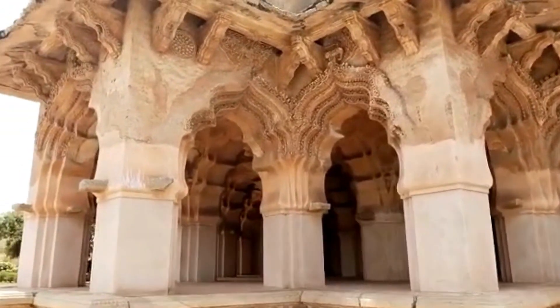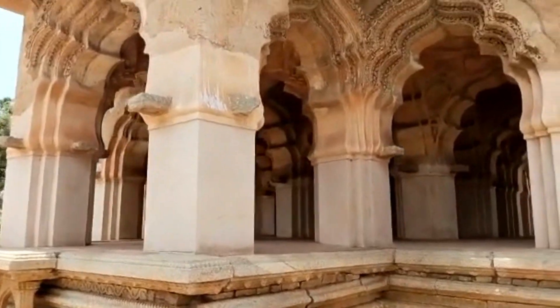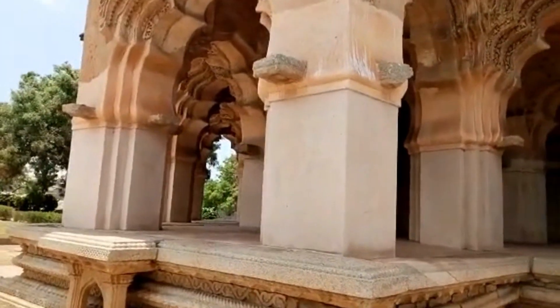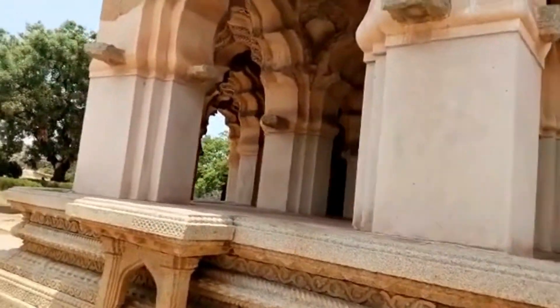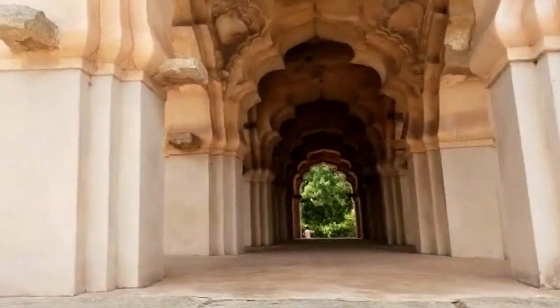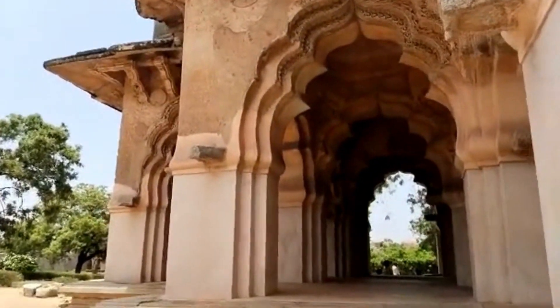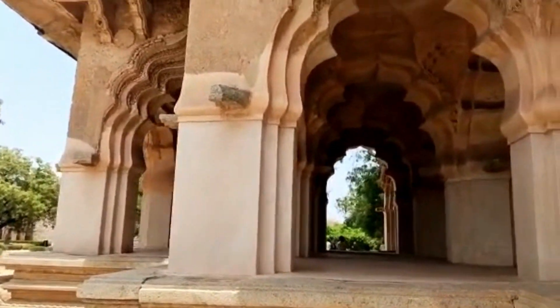Lotus Mahal is built from pastel made up of lime and sand and is surrounded by a beautiful green garden. On the top of the second floor there are small U-shaped tanks for reserving water, which kept water flowing in the walls of the Mahal during summer — essentially the air conditioning of the Mahal.